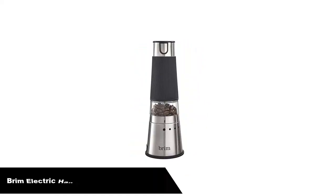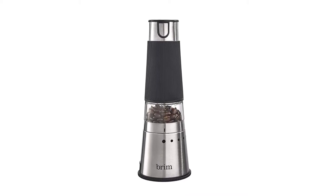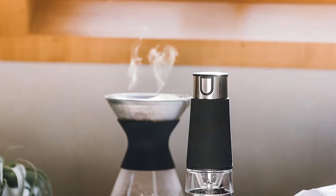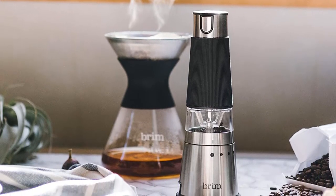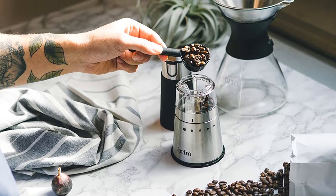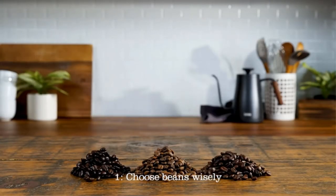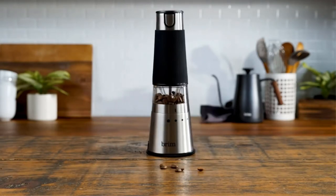Number 3, our third best pick is the Brim Electric Handheld Burr Coffee Grinder. Handheld electric burr grinders are atypical, but they do exist. If you want a grinder that you can easily travel with and don't want to deal with manually grinding your coffee beans, Brim's grinder is the best around. Don't let the images fool you — this is not battery powered. You will need to find a place to plug it in, but that's actually a good thing since battery-powered grinders have a hard time pulling the power needed to properly grind beans.